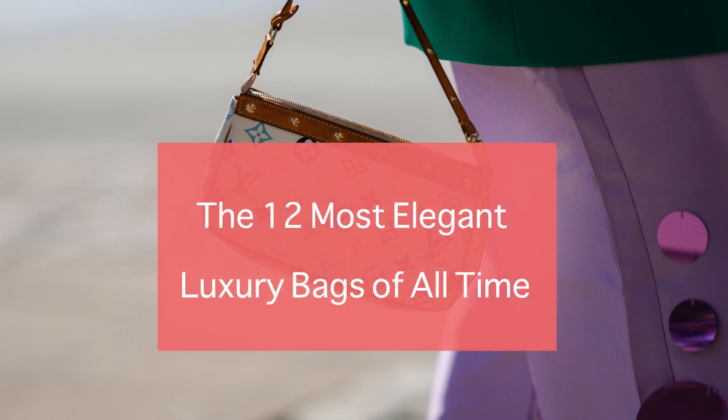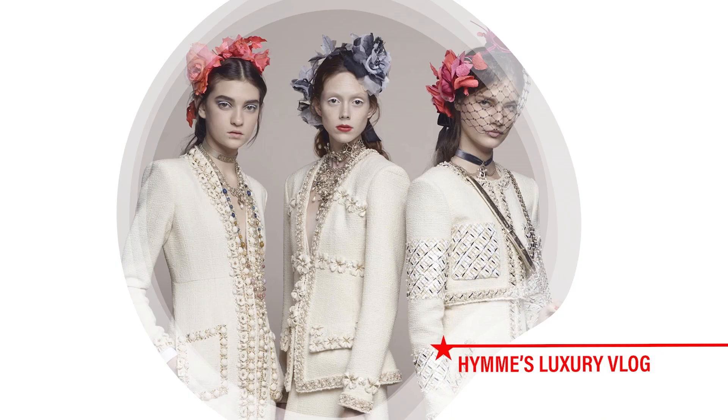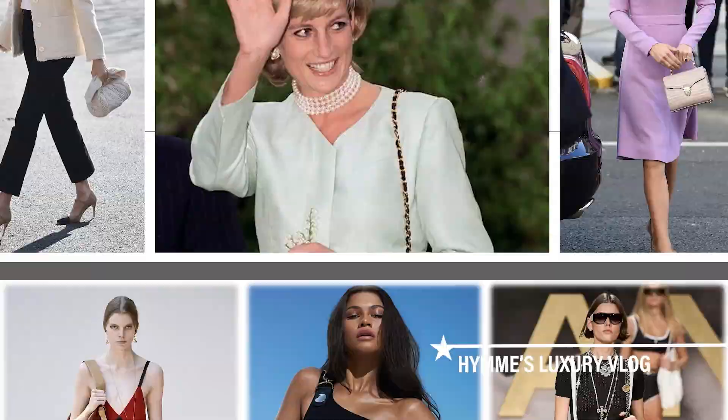The 12 Most Elegant Luxury Bags of All Time. Welcome to Hanes Luxury Vlog. If you're keen on investing in a piece, then weighing your options is a very important step. We talk about all about luxury brands here. Don't forget to hit the like and subscribe button below.